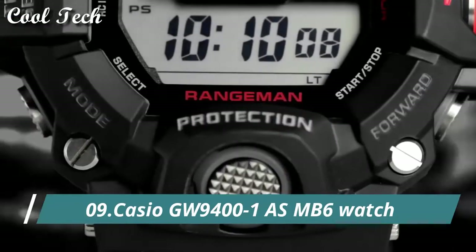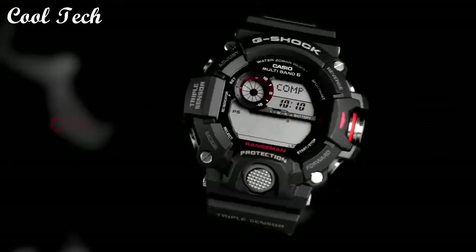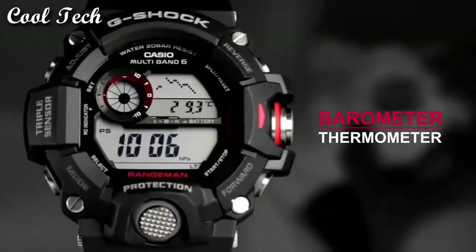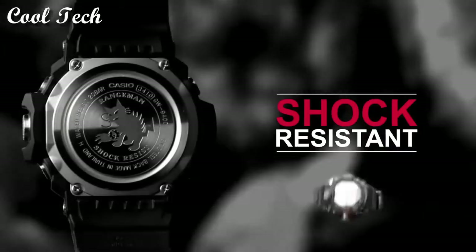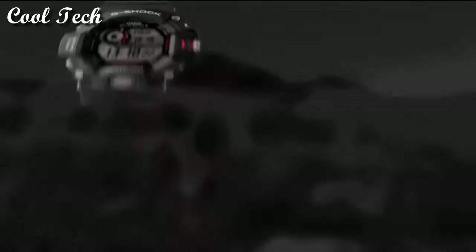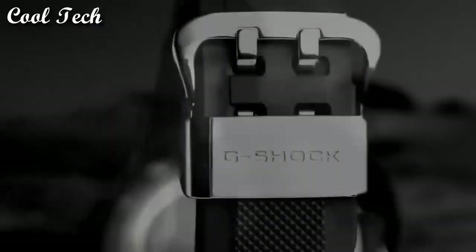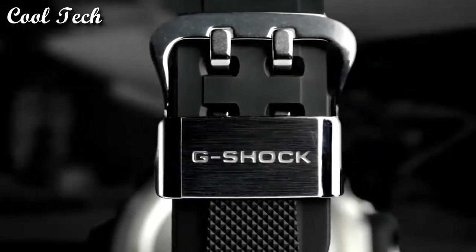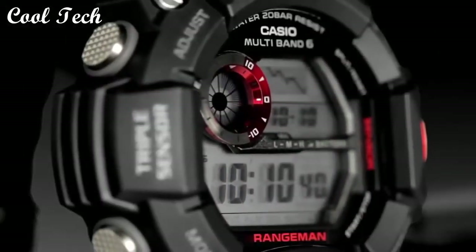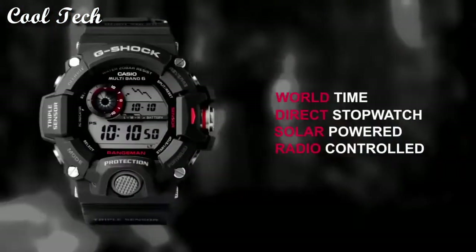Top 9. Item shape: round. Dial window material type: mineral. Display type: digital. Case material: stainless steel. Movement: quartz. Water resistance depth: 600 feet.